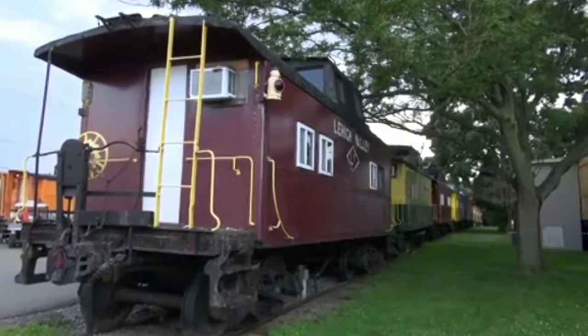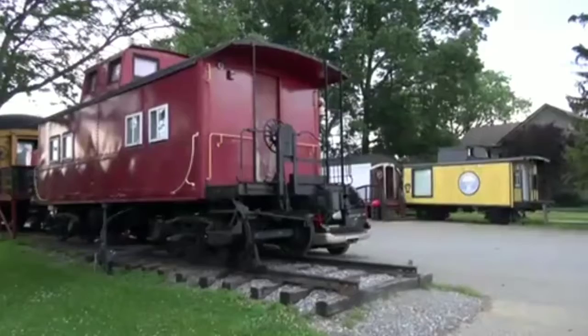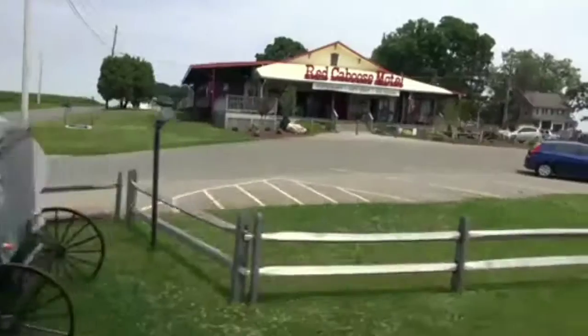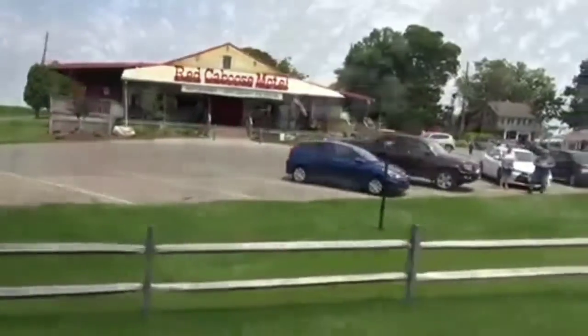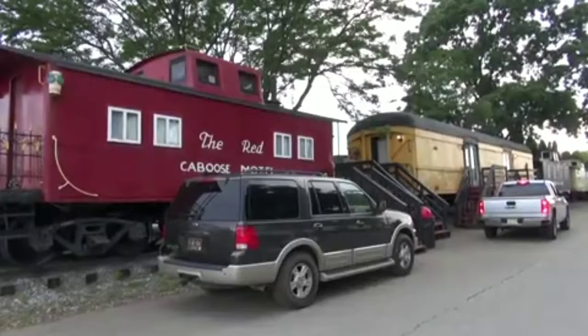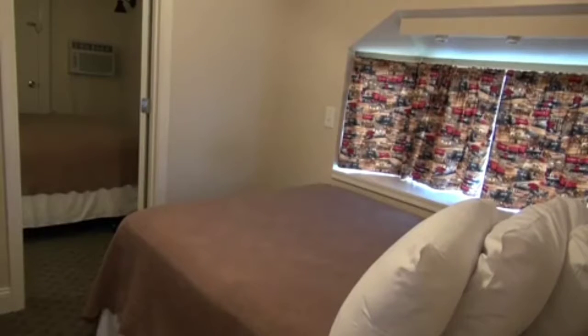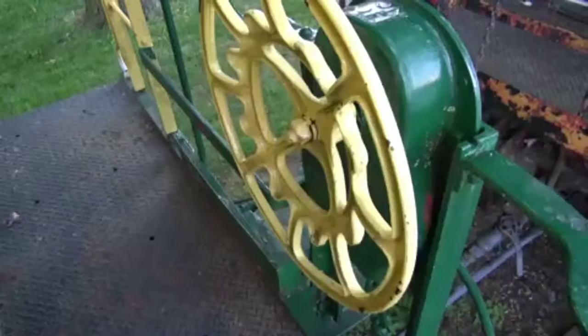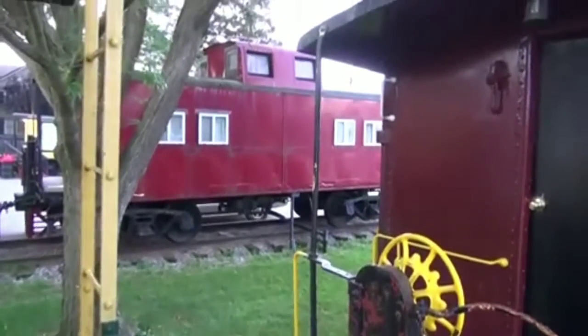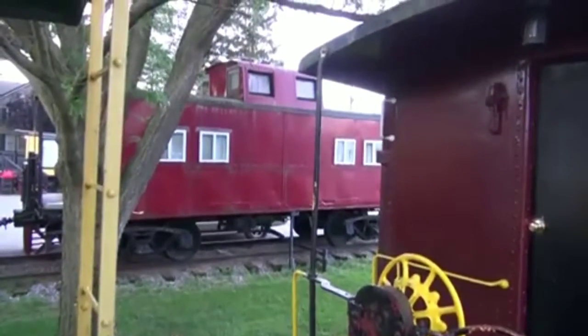So did the caboose at the back of the train, which onlookers waved at as the train passed by. Here at the Red Caboose Motel, which passengers can view from the steam train, guests can stay in more than 35 20th-century cabooses that were converted into rooms. They get to spend the night in a caboose — it's almost like sleeping in a museum. This is the largest caboose motel, the largest privately owned collection of cabooses in the country according to the Guinness Book of World Records.